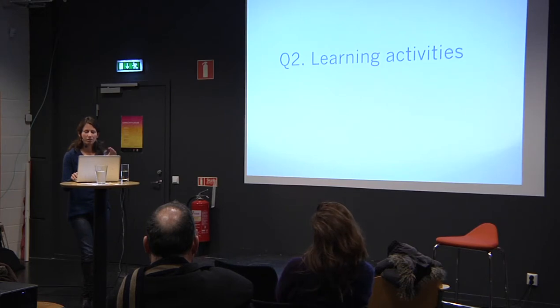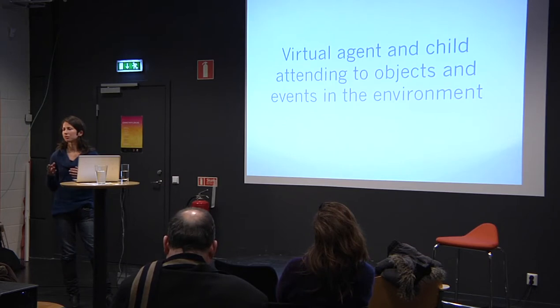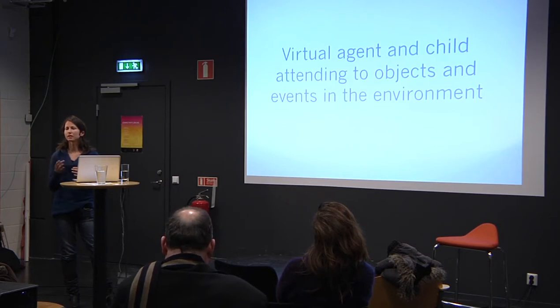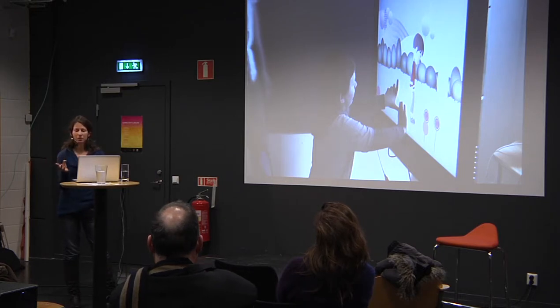In terms of the learning activities, those were largely given by the technology — we had a virtual agent and a virtual environment in which the child attended to objects and events. The skills we were trying to support were the very basic skills of communication: jointly attending to the same object. The activities included spinning flower heads, creating bubbles from them, and popping the bubbles. The agent might point or direct the child to perform a certain action, and we observe whether the child responds.